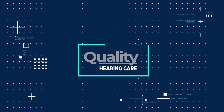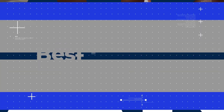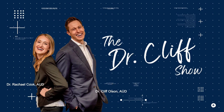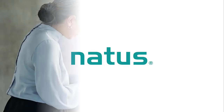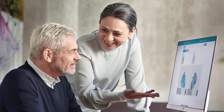Welcome back to The Dr. Cliff Show. This is part five of a six-part bonus series on the hearing loss treatment journey. This episode is sponsored by Natus, formerly Otometrics, the preferred diagnostic equipment supplier of The Dr. Cliff Show.